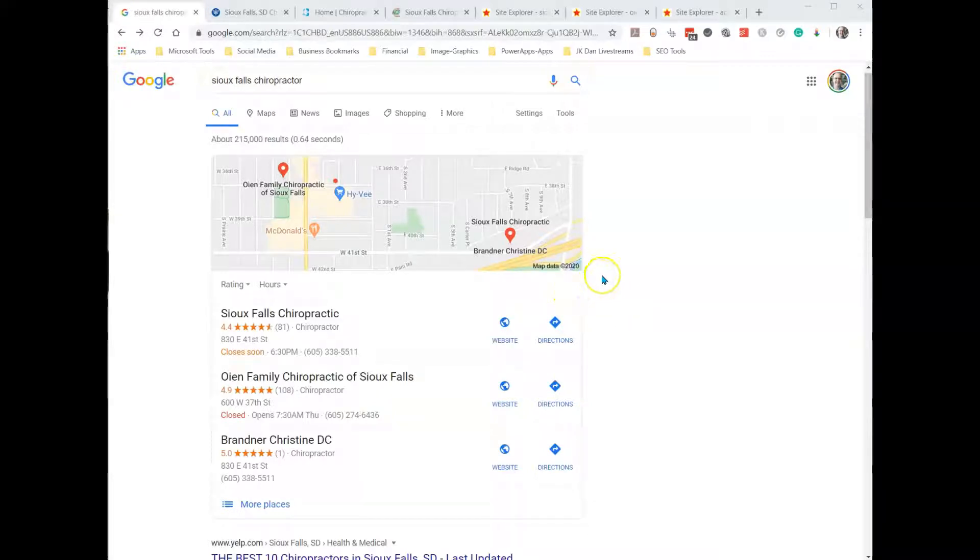Hey there, my name is Kyle. It's nice to meet you. I'm making this quick video because I was searching for a chiropractor in Sioux Falls, and I noticed that your business isn't in the map pack, and I wanted to show you what Google looks at in order so that you can get up there.